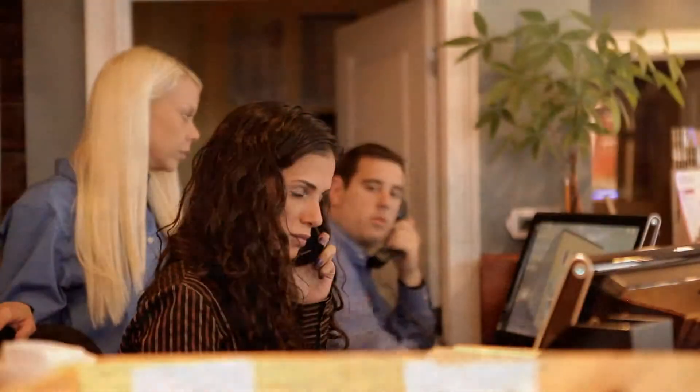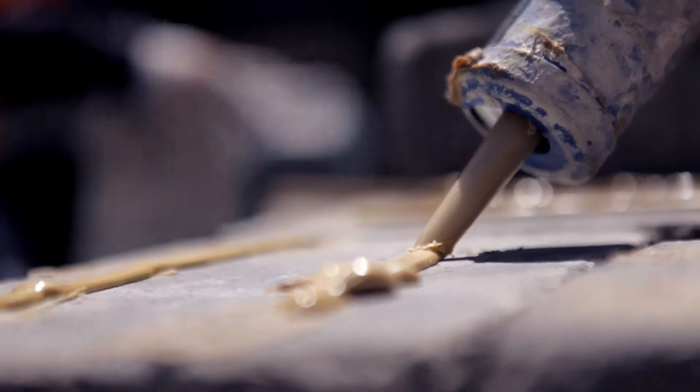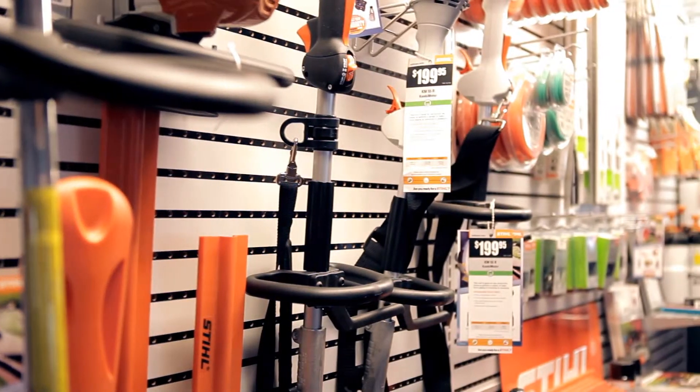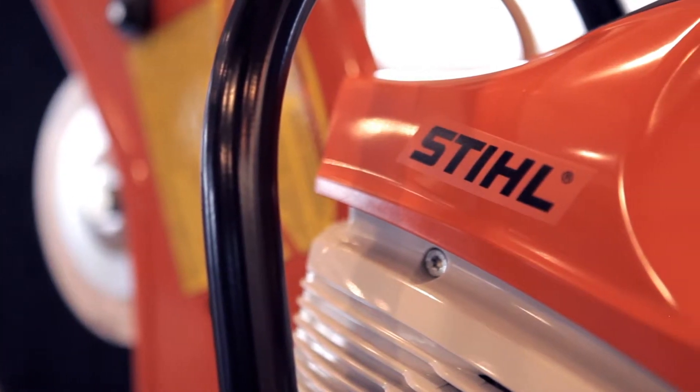A lot of people come to AJT Supplies for our landscaping and masonry materials, but did you know that we also rent and sell a huge variety of power tools and hand tools? We rent out handheld mixers, concrete mixers, compactors, stone cutters and more.